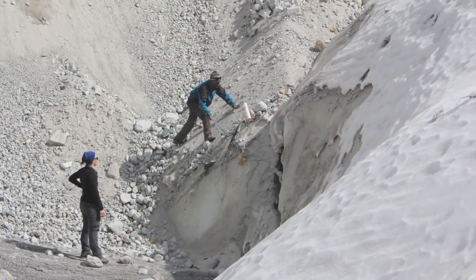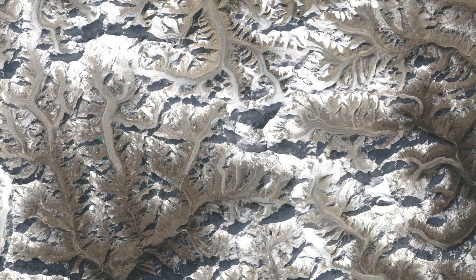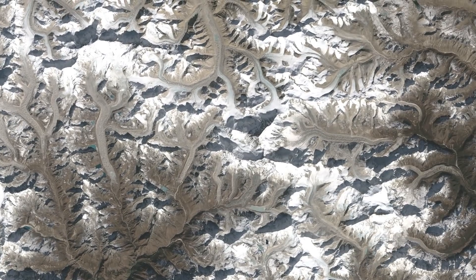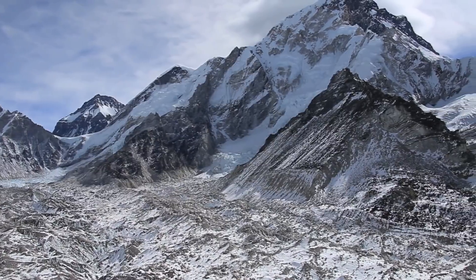Because of the debris cover, often times these glaciers' recession — rather than being a lateral recession — is actually thinning. The Himalayas store snow and ice over the course of the year, and the big thing is that when that snow arrives it's stored in the ice and it melts. Each summer and spring you get this melt, and there's a huge volume of water running off that would otherwise be stored.